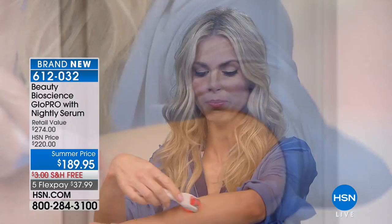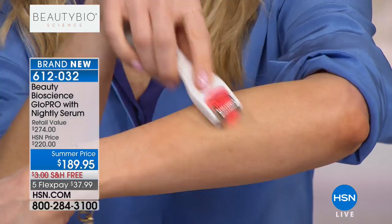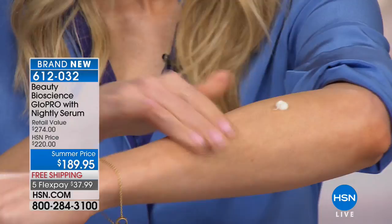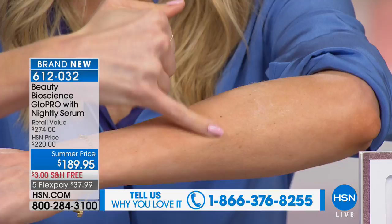I'm going to do my Glow Pro here on my arm — just a little patch, a few seconds. There's no right or wrong way, you just glide it over the skin. You get that red LED technology. Then I'm going to take just a moisturizer and put a dollop right here and another dollop on the non-Glow-Pro'd side. I'm going to massage this in where I Glow Pro'd — one, two, three — boom. Drinks into the skin. Then on the other side, after seven seconds, it's still sitting on my skin, dry as a bone. It's drunk in on one side and sitting on the surface on the other.